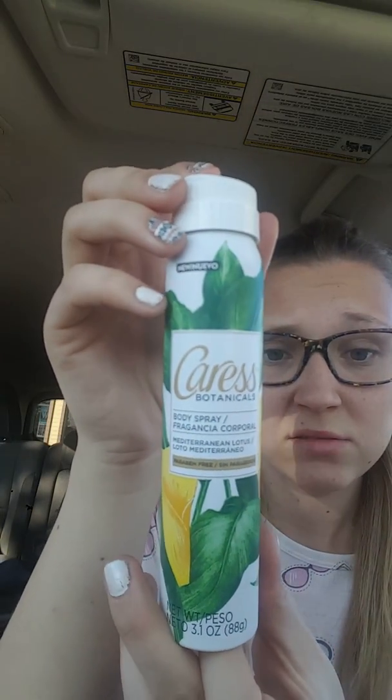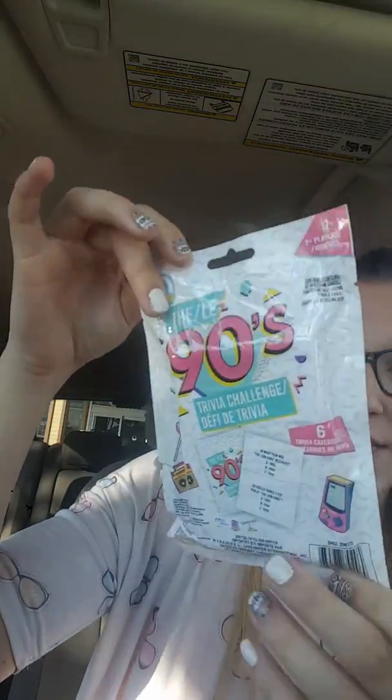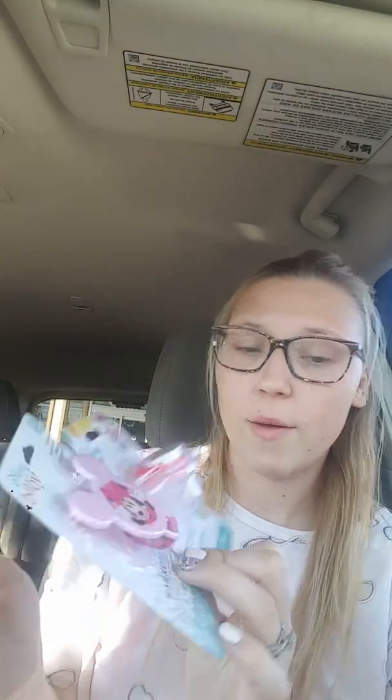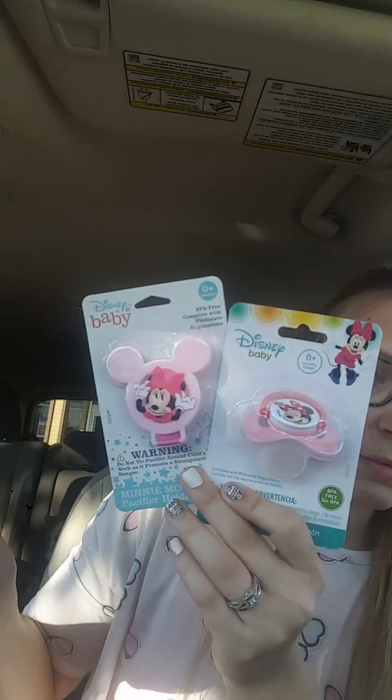Then I got this for me — smells pretty good, it's just body spray. I picked this up out of one of the boxes, so it's about to come out — it's actually really new, so I'm pretty excited about that. Also picked these up for our friend's baby shower coming up. Thought these were super duper cute — pretty excited for those.